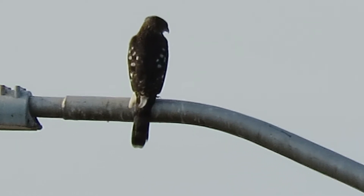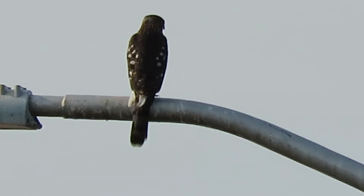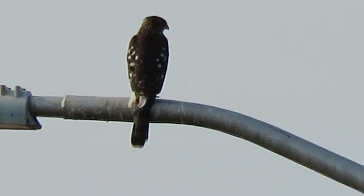We'll see what happens here with this one. I'm starting to hear the crows calling. Let's see if they'll come in and interact with this Cooper hawk.